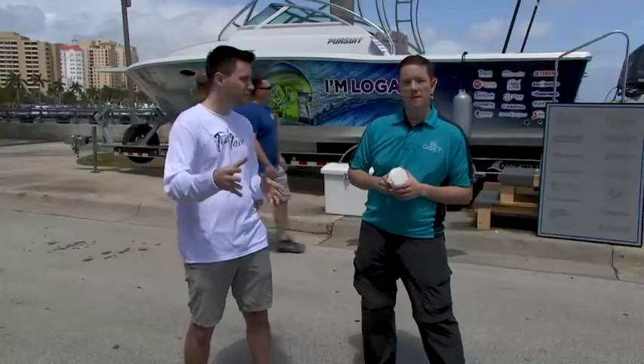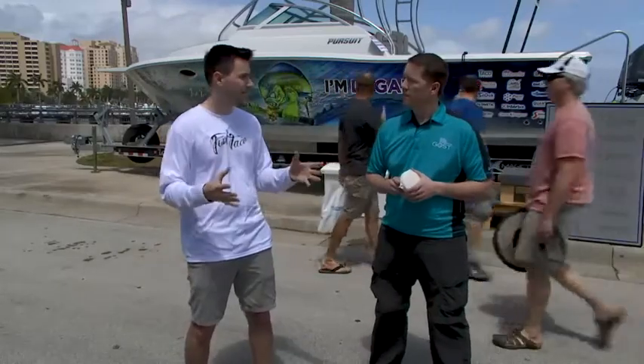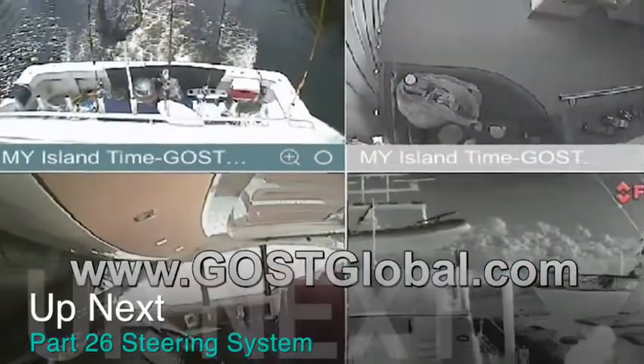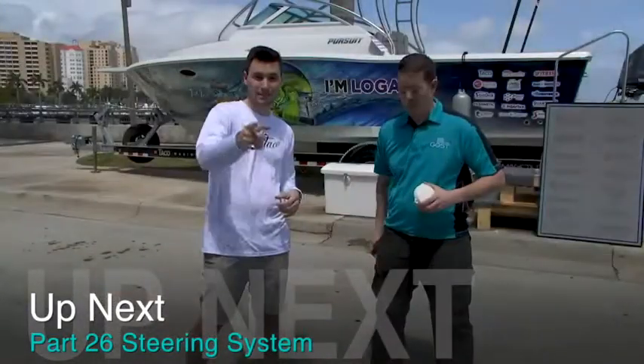And if somebody wants to get a Ghost unit on their boat and see what it's going to take to do that, where are they going to go? Just go to www.ghostglobal.com to see our complete line. Brian, thank you so much. We'll take a quick timeout.